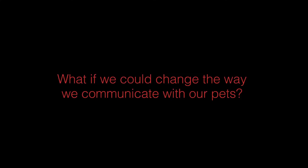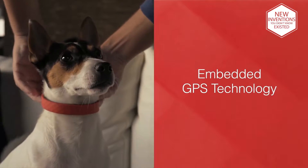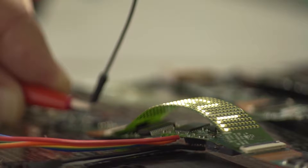What if we could change the way we communicate with our pets? Introducing Keyon, the first pet collar with embedded GPS technology and the only one with LED display that makes communication with your dog even easier.